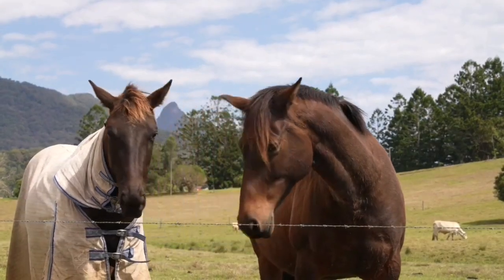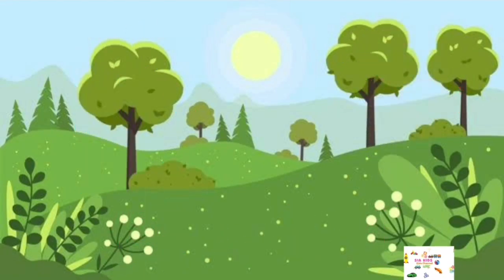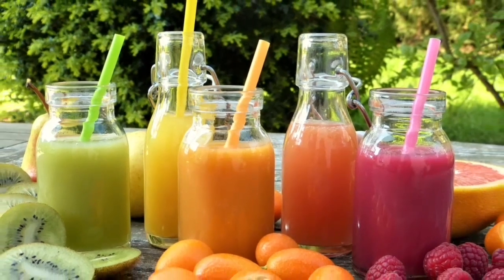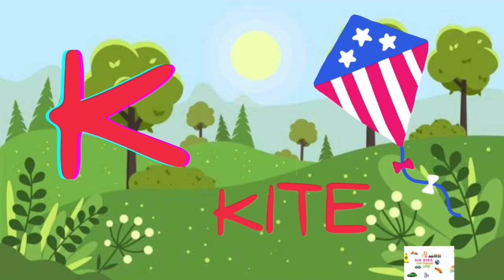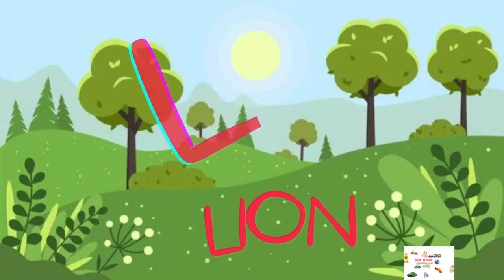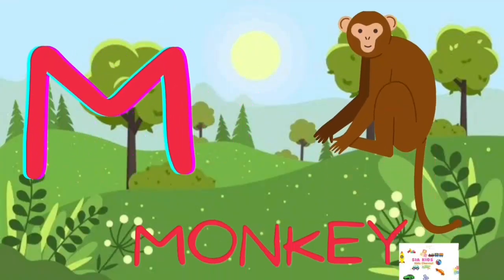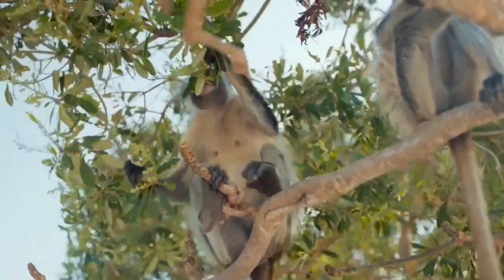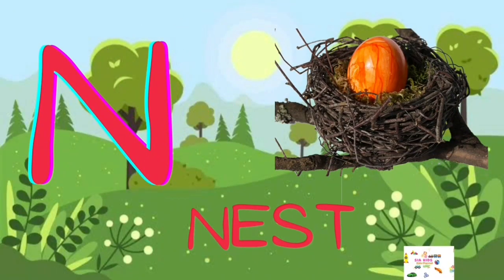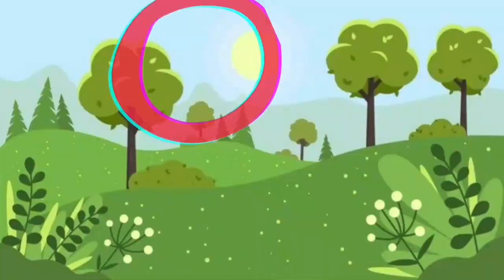I for Ice Cream, J for Juice, K for Kite, L for Lion, M for Monkey, N for Nest, O for Owl.